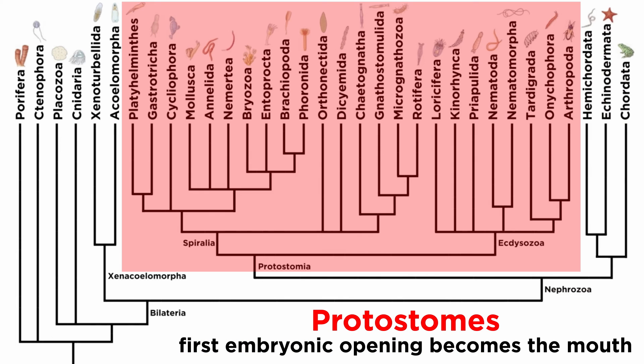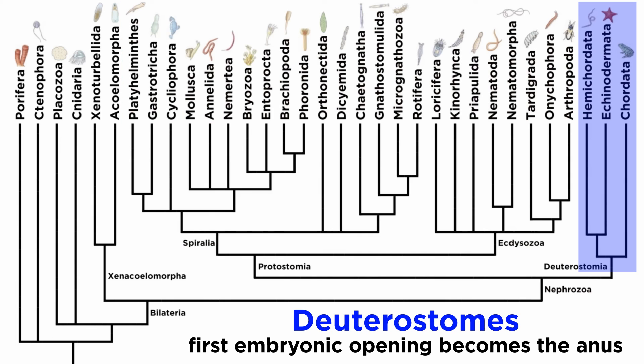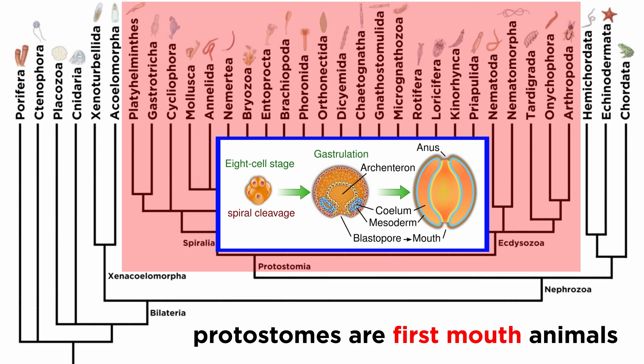In addition to these characteristics, members of Ecdysozoa as well as Spiralia are considered to be protostomes, meaning that during development the first embryonic opening becomes the mouth, as opposed to the deuterostomes where the first embryonic opening becomes the anus. Thus, all protostomes are first-mouth animals due to their embryonic development.